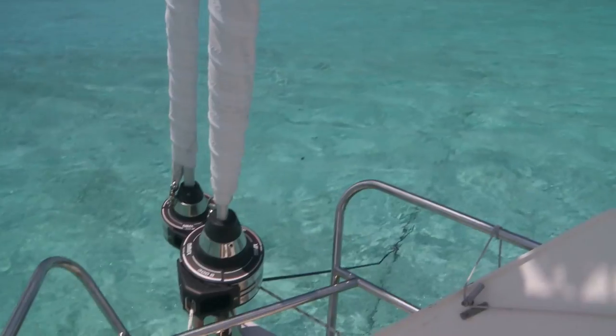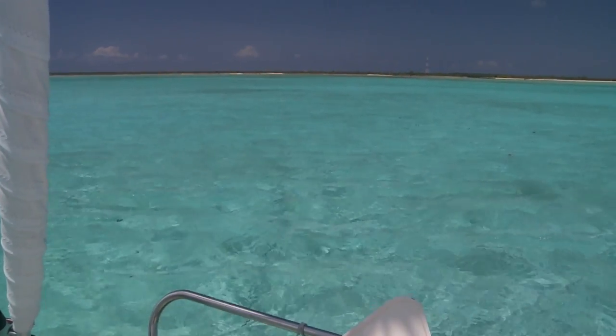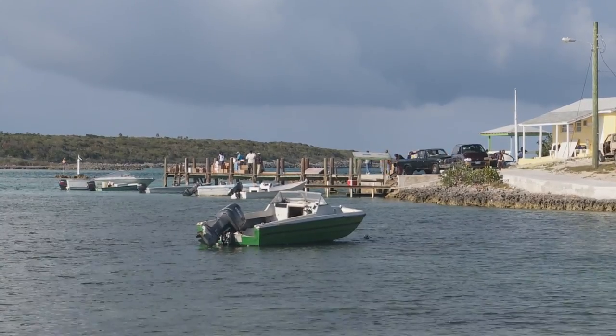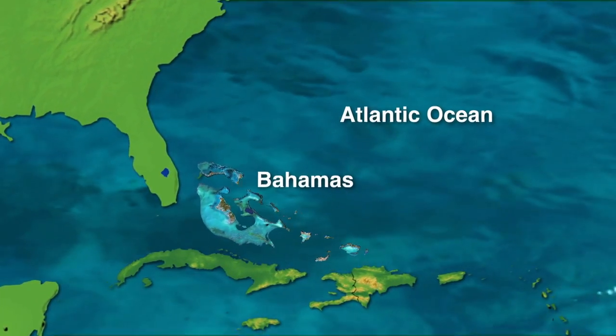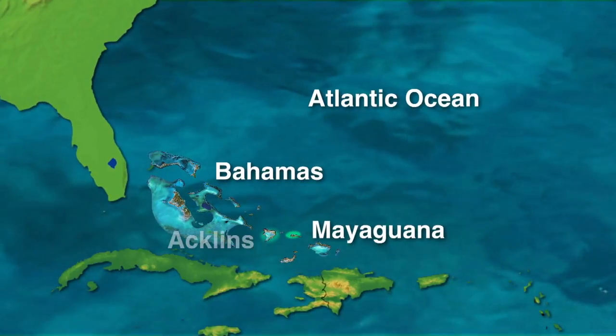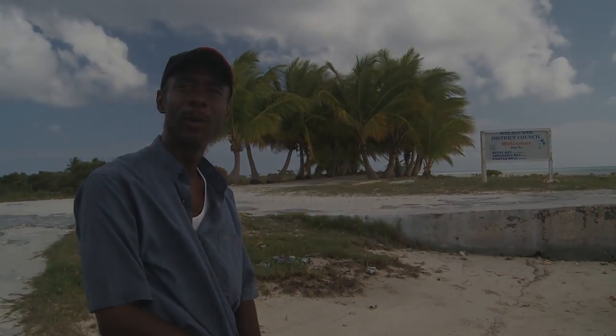Most of the Bahamas is very sparsely populated and perfect for those of us interested in exploring small settlements and crystal waters. We're going to begin our cruise in the south, in the remote family islands of Mayaguana and Acklands Island. Welcome to Mayaguana.